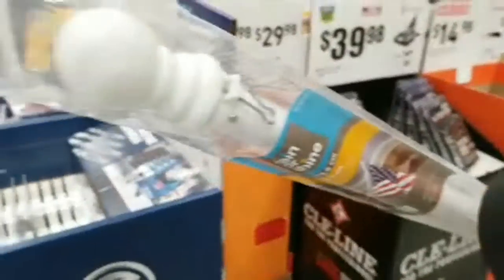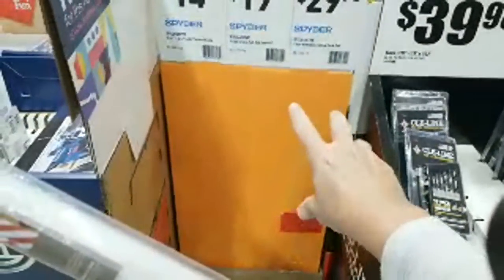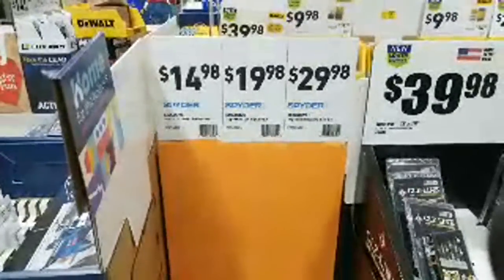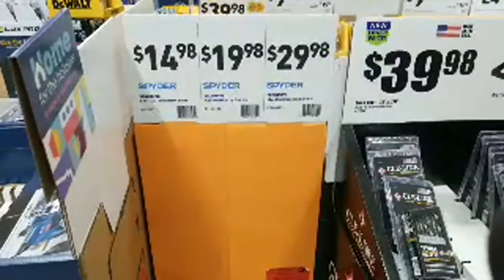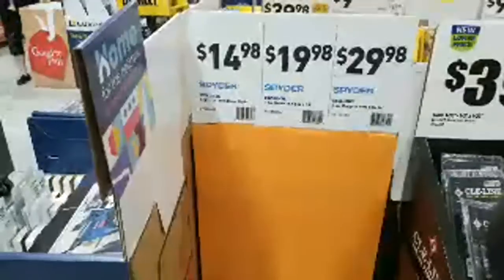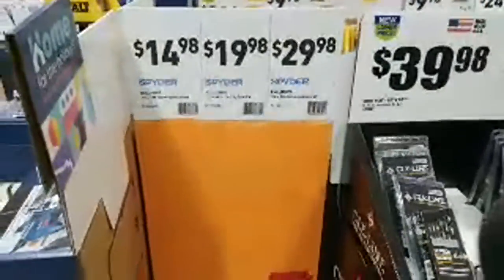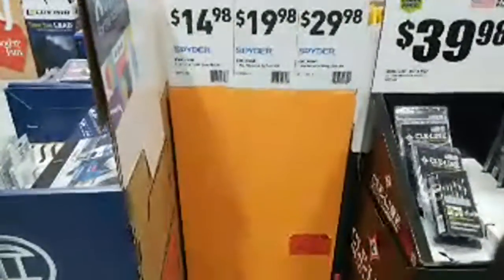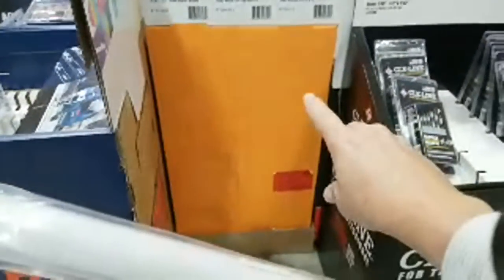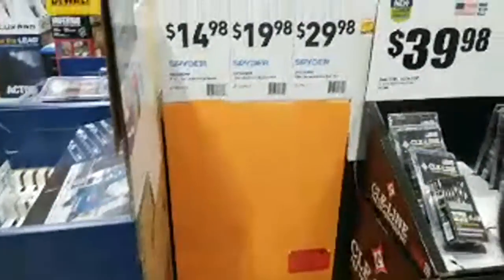This flagpole I'm carrying is hitting everything. Right here is where the display was. Last Wednesday night, the night before Thanksgiving, I was in here and showed you guys this. The Skill router bits were $49 — an incredibly unbelievable deal to get those for that price. And they were completely gone when I came in Friday morning.